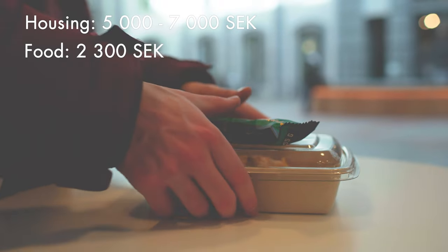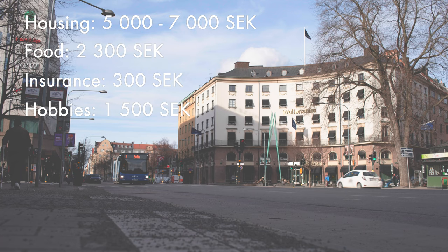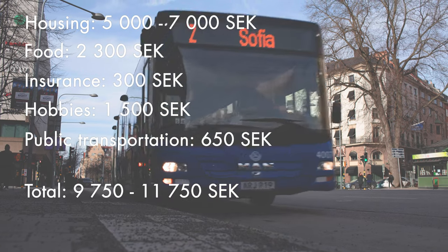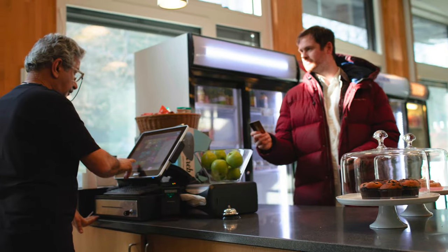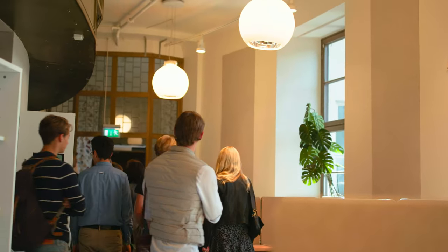Estimating the cost of living is always a tricky thing when you move to a new city. We have prepared a few rough estimates for you. They include housing, food, insurance, hobbies, and public transportation. You will need Swedish home insurance in order to rent an apartment. Remember to tell people you are a student, because there are discounts for students at many places, such as the gym or when you buy a transportation card. These figures are rough estimates and depend on your preferences and your budget.